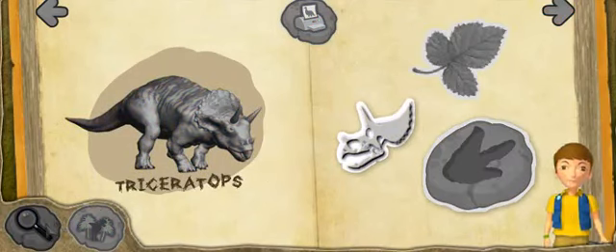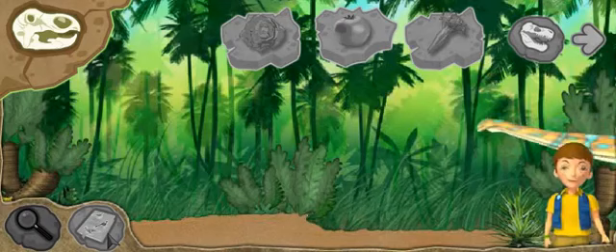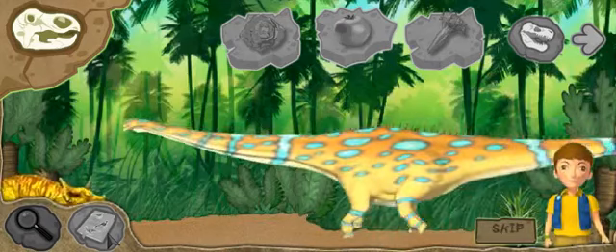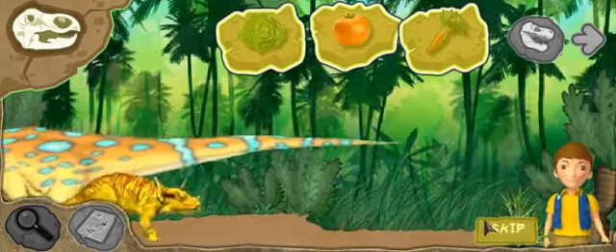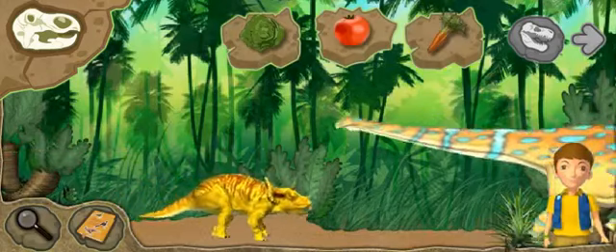Triceratops was a herbivore — that means it was a plant-eater. Here are the dinosaurs in their habitats. Click on a dinosaur to see what it does. You can also feed a dinosaur — click on the food you want here. Make sure the herbivores get plants and the carnivores get meat.